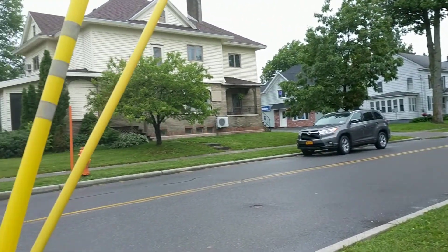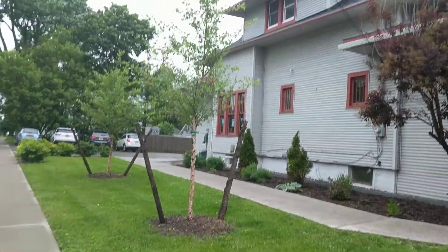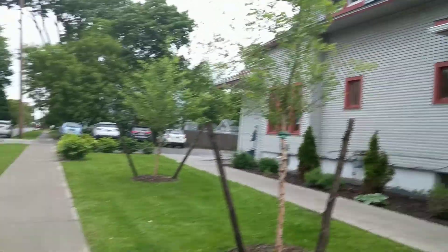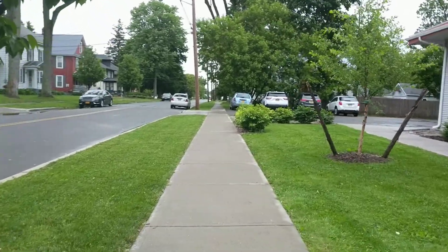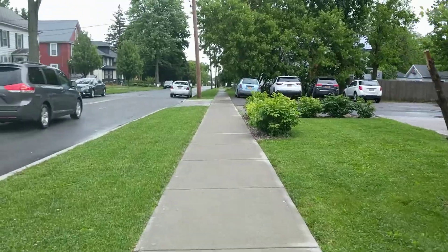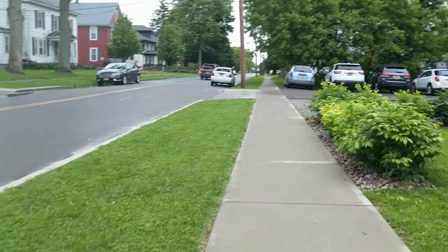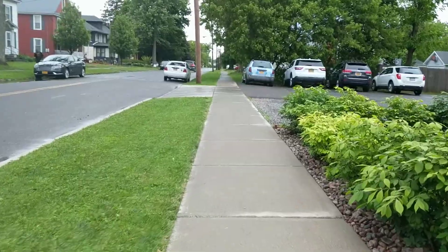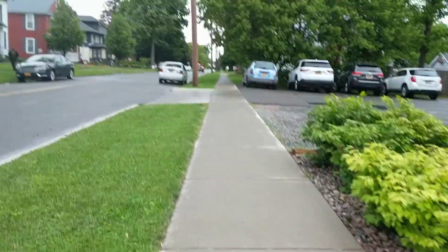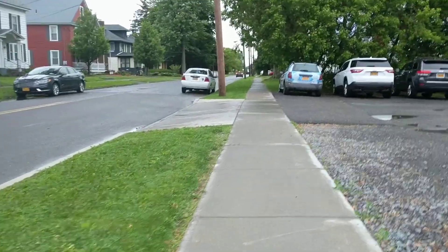On the other end of Moore Avenue, definitely a lot more traffic down here. These are older homes as they're right on State Street, and most of the homes on this end of State Street, a lot of the homes have been converted into businesses instead of residences, or have been taken down and converted into parking lots and things like that for the businesses.